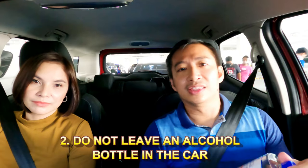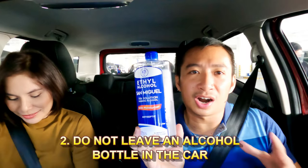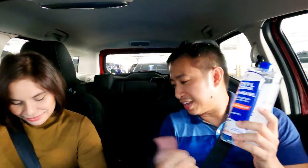Of course you also need to bring your face shield, because it's part of the government mandate and it helps prevent transmission of this dreaded COVID disease. Sanitation pro tip number two: never ever leave an alcohol bottle inside your car, especially when parked out in the hot sun.